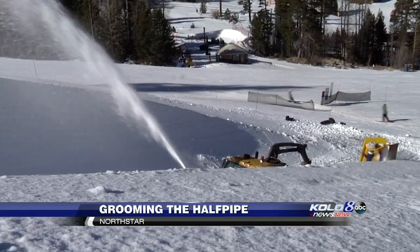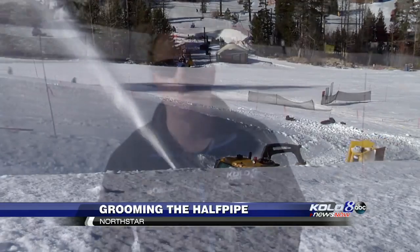Soft snow — it's like cutting through butter. Josh King grew up on the slopes of North Star, and he says he can't imagine doing any other type of job.